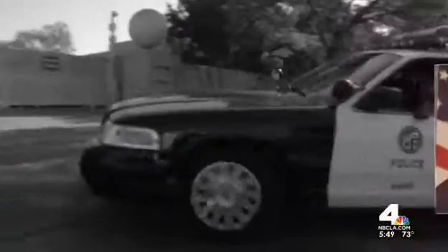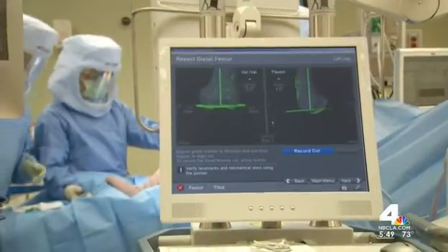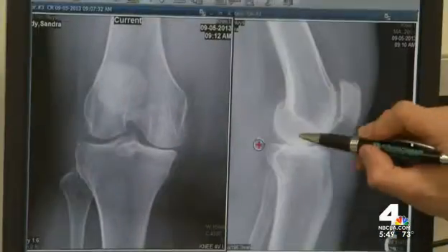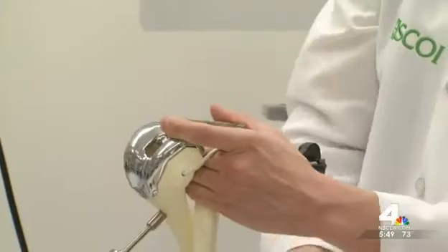Because of the patient's young age and her physically demanding work, the procedure needs to be near perfect. The reality of knee replacement is that about 15 to maybe 20% of patients just aren't that happy after a knee replacement. The new knee may feel too loose or stiff or even painful if the pieces are not placed correctly.